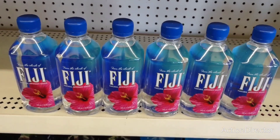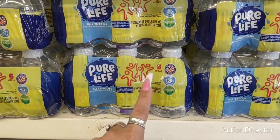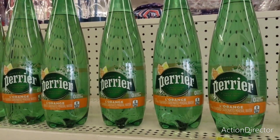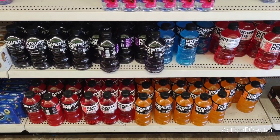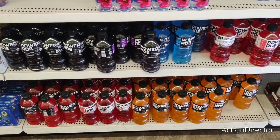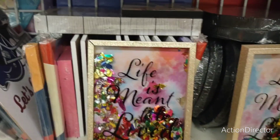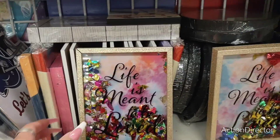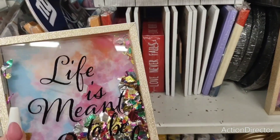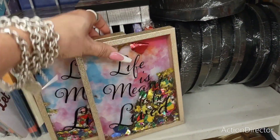They're really stepping up their game — they have Fiji Water, the little ones six-pack for $1.25, they have the orange Perrier — that's actually a large — and you have all this Powerade for only $1.25. That's a really good deal, try buying that at 7-Eleven for $1.25. Very cute — 'Life is Meant to Be Lived' — it's got all kinds of sparkly things going on, and the glittery gold — those are cute, I like that.